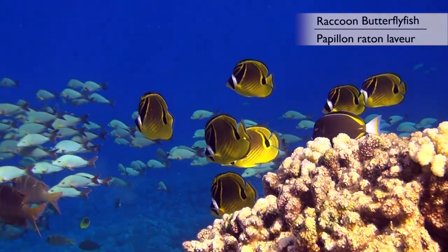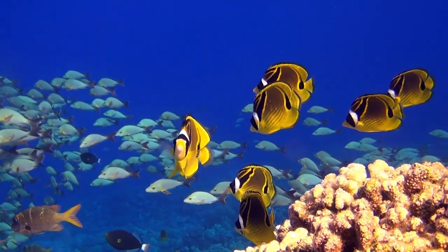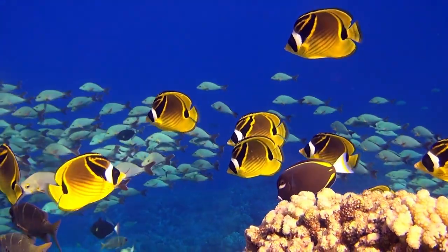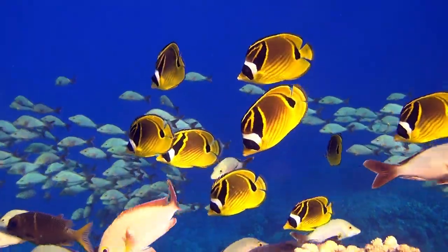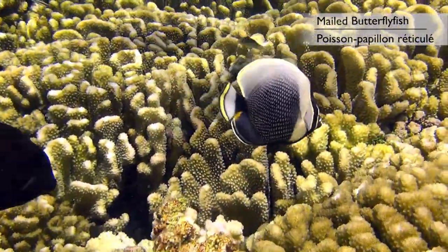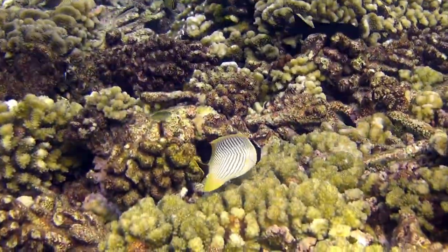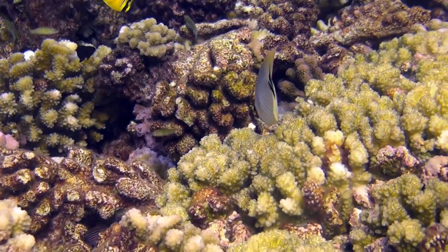Butterflyfish are usually found in pairs or in small groups, such as these raccoon butterflyfish. This group is basking in the afternoon sun where it creates a beautiful scene with its striking markings set against the blue of the deeper part of the reef. This mailed butterflyfish seems to enjoy my company, or perhaps it has seen its reflection in my lens. And finally, we find the chevroned butterflyfish, busy looking for food — its main occupation throughout the day.